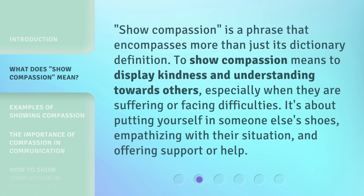Show compassion is a phrase that encompasses more than just its dictionary definition. To show compassion means to display kindness and understanding towards others, especially when they are suffering or facing difficulties. It's about putting yourself in someone else's shoes, empathizing with their situation, and offering support or help.